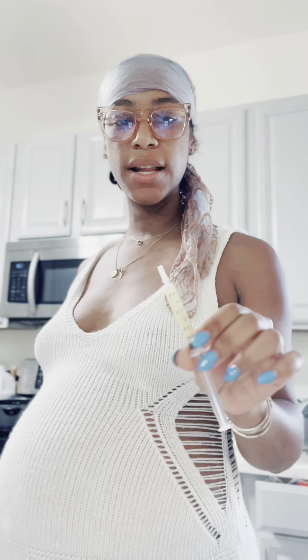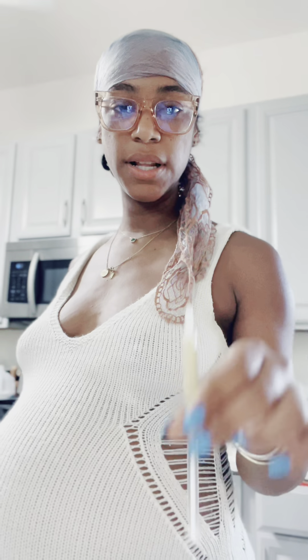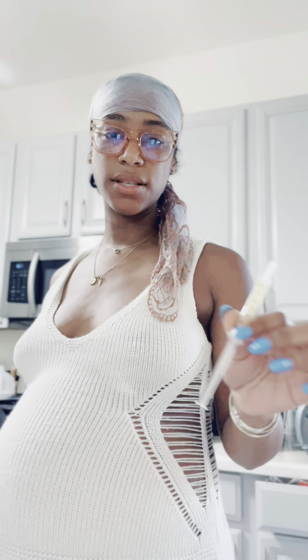I decided to go with the 3 milliliter syringes as opposed to the 1 milliliters that I used for my first pregnancy, because I learned that my babies are hungry when they come out of the womb, and those little 1 milliliter syringes were frustrating my baby, so I went with the 3 milliliter this time.